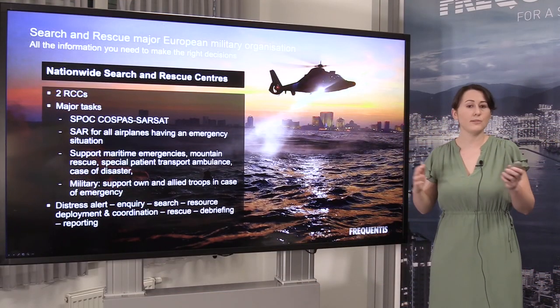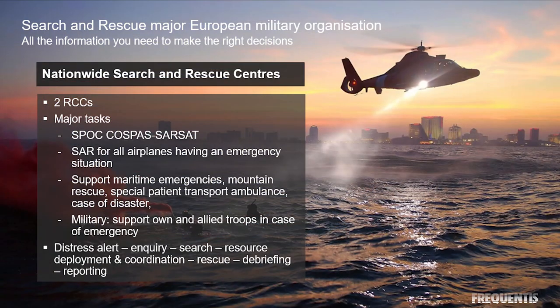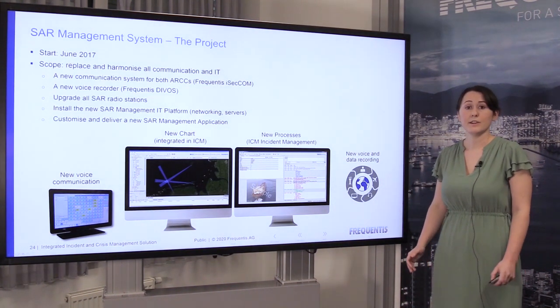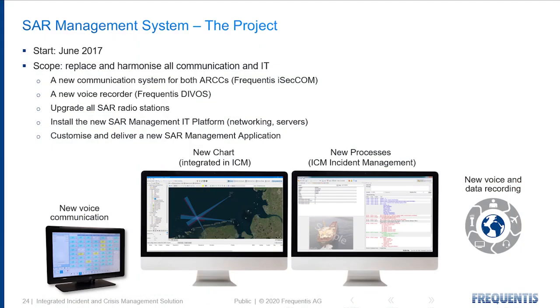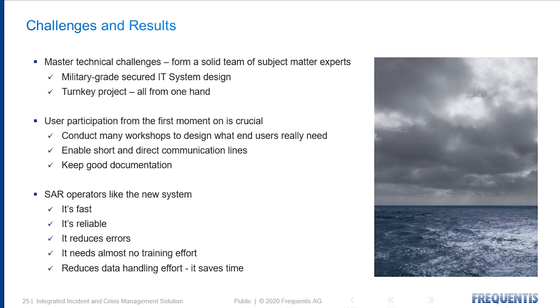What's interesting is they work across the full life cycle — from the initial distress message through to investigation, organizing resources, deploying resources for the search effort, rescue activities, as well as post-incident handling and reporting. This project started in mid-2017. There were a number of technical requirements that had to be met, namely a very secure system for this military customer. Frequentis brought our technical expertise from working in safety-critical domains, as well as our operational experience from different maritime areas. Challenges included military-grade IT system design and the need for a turnkey project, implemented as easily as possible.